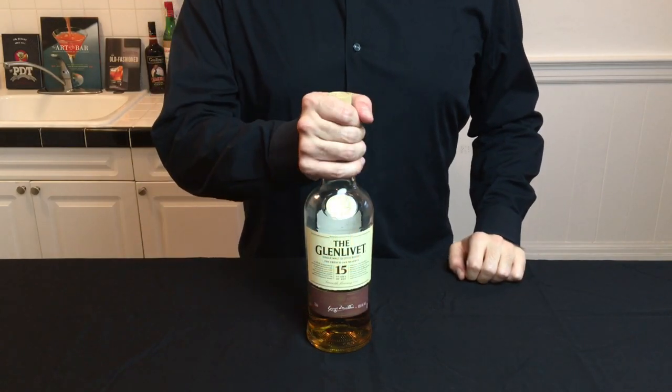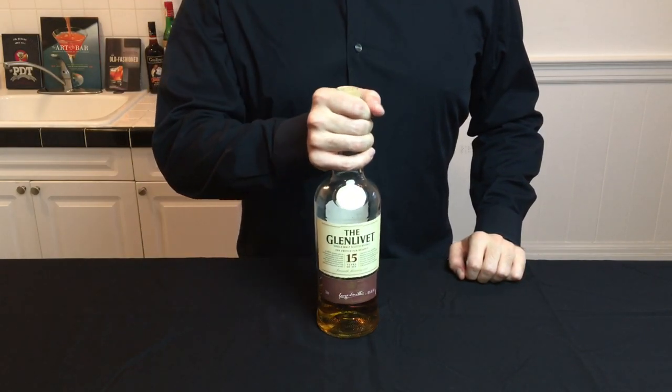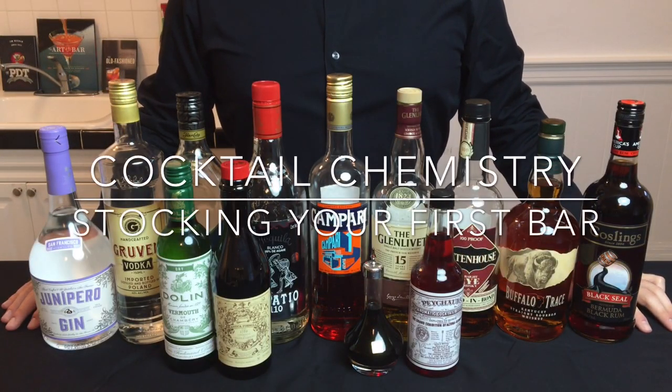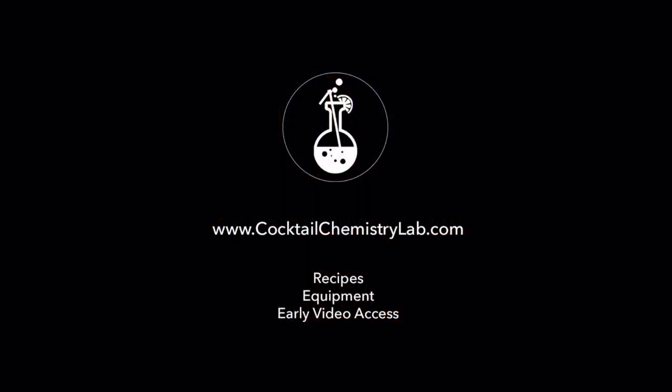And we all have that friend who just wants a scotch on the rocks, so good to have one bottle close at hand. Now, there are a lot of types of liquor I left off in this tutorial, but if you have these in your liquor cabinet, you'll be off to a great start. To view this list of liquors as well as some popular brands in each category, check out cocktailchemistrylab.com. Cheers!